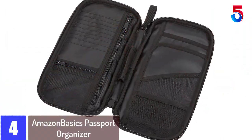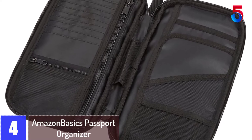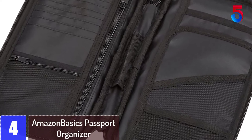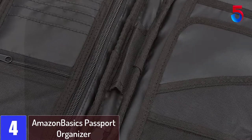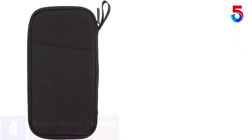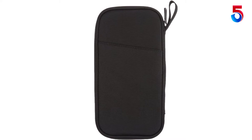At number 4: the Amazon Basics Passport Organizer. This product is really compact to fit into tight spaces easily. Although, do not go by the size of the product — it is able to store a lot of cards and your money. The passport holder can also be used as a wallet organizer. To make sure you do not lose any important item, the zipper runs along three sides fully.